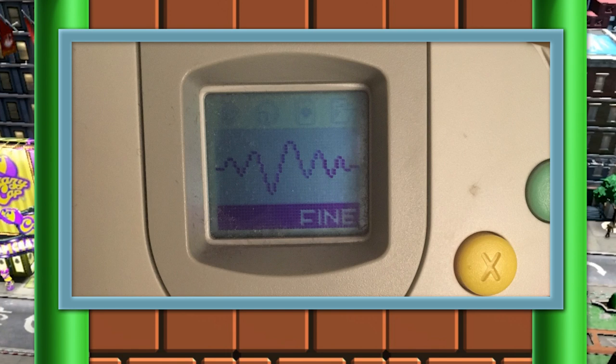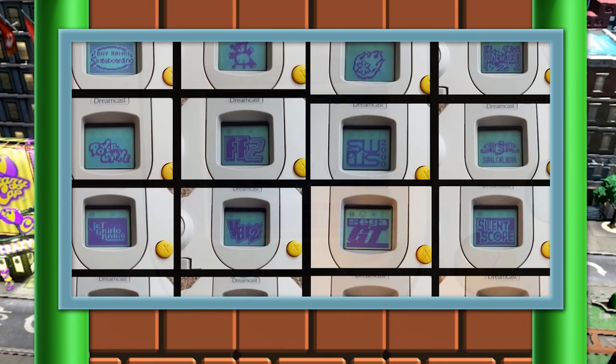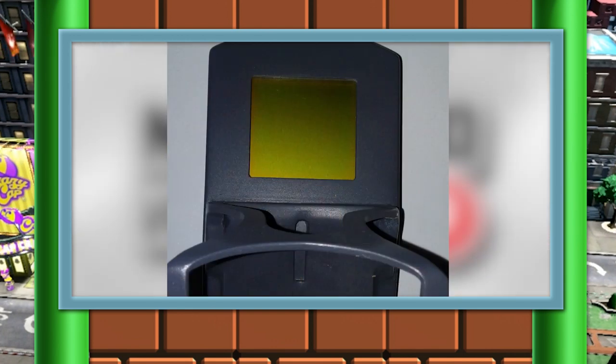The VMU let you essentially see stats from your game. For example, in Resident Evil, you could see your health bar, you could see any items that you have. In sports games, you could see different plays that you could use, so your friends couldn't see what play you were picking. It was kind of a novel thing, and I was a big fan, so having something like that on the Nintendo 64 could have been cool, and I would love to see what Nintendo would have done with this thing.